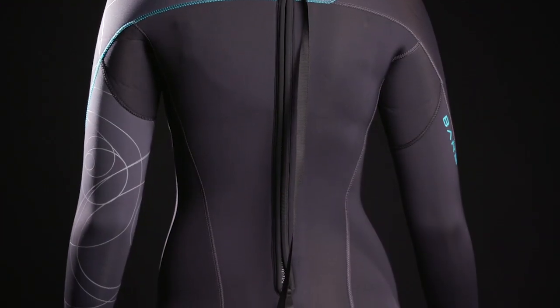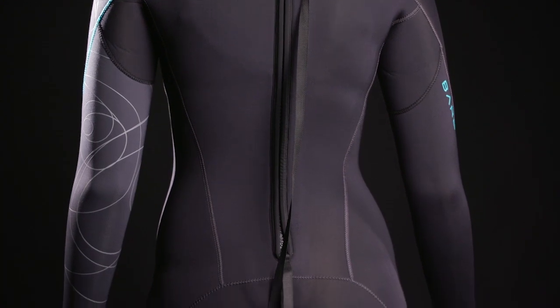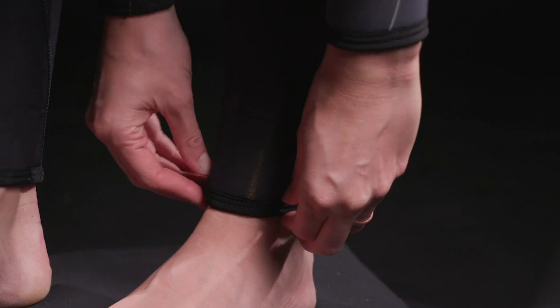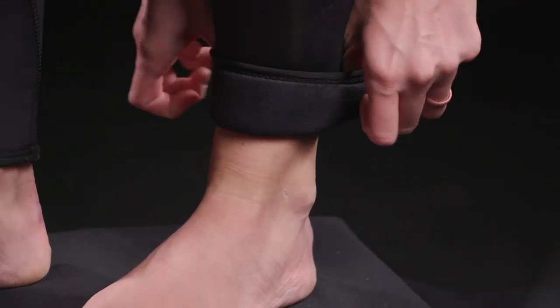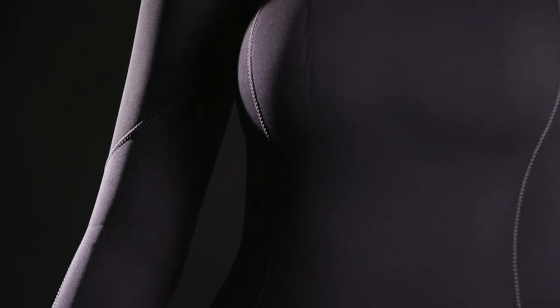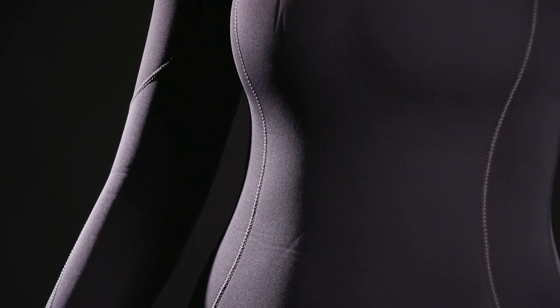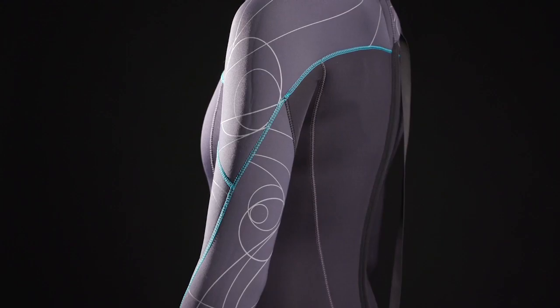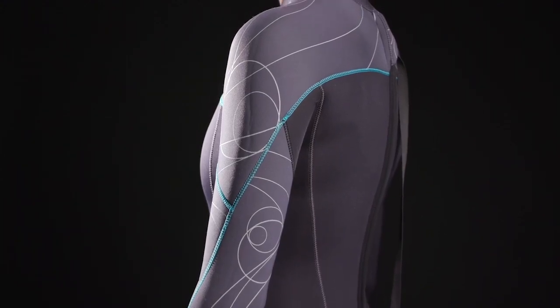"Moves with me, not against me," one test diver commented. The Elate's wrist and ankle seals are basic neoprene rings sewn to the cuffs, and the lining is relatively smooth and flat. But the suit's body-hugging fit kept seals and lining close enough to do their job, helping the Elate earn a very good score for warmth and an excellent score for effectiveness of its seals.